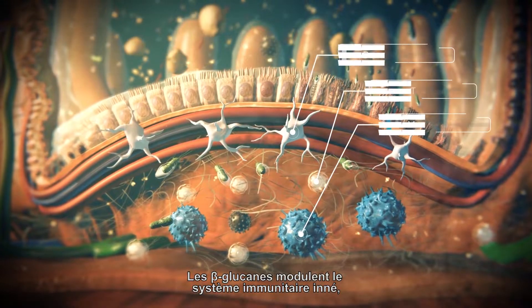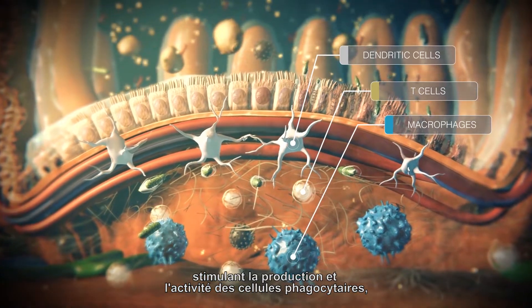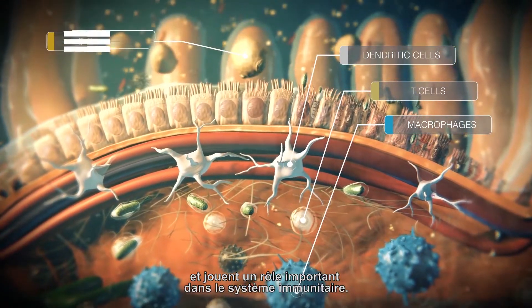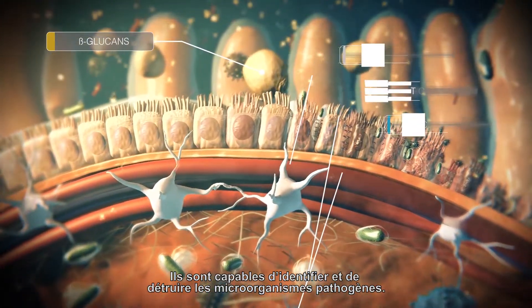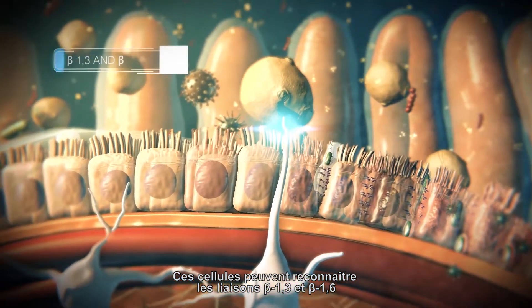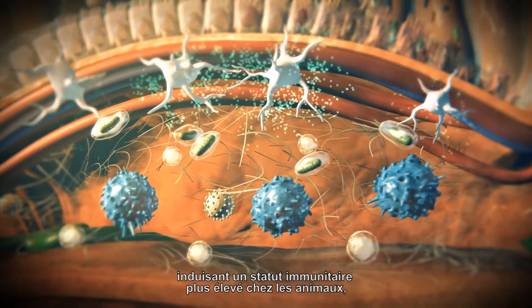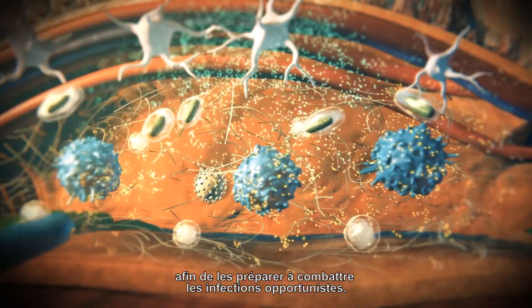Beta-glucans modulate the innate immune system, stimulating production and the activity of phagocytic cells, which are the first line of defense and play an important role in the immune system. These cells can recognize beta-1,3 and beta-1,6 bonds, and as a result, they release cytokines that trigger a chain reaction, inducing a higher immune status for animals, making them ready to fight opportunistic infections.